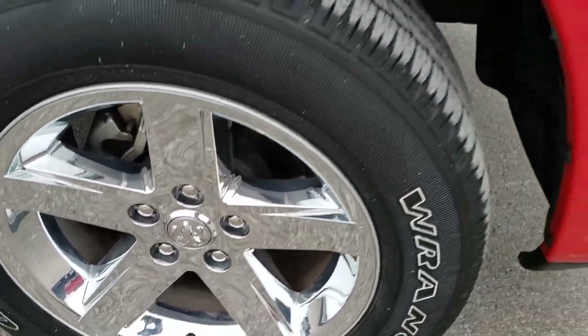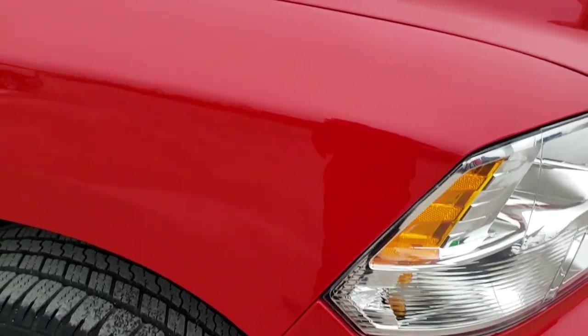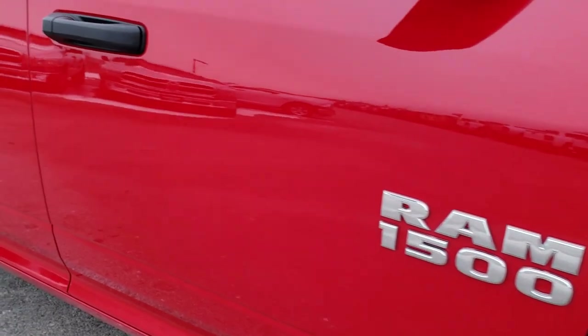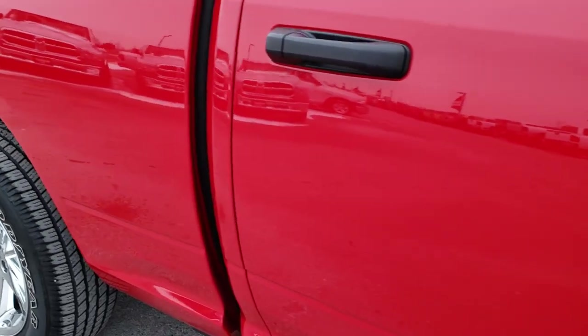Passenger side rim is in nice condition as well. And as you go down this side of the truck you can see just how clean the body is — how reflective and mirror-like that paint is.